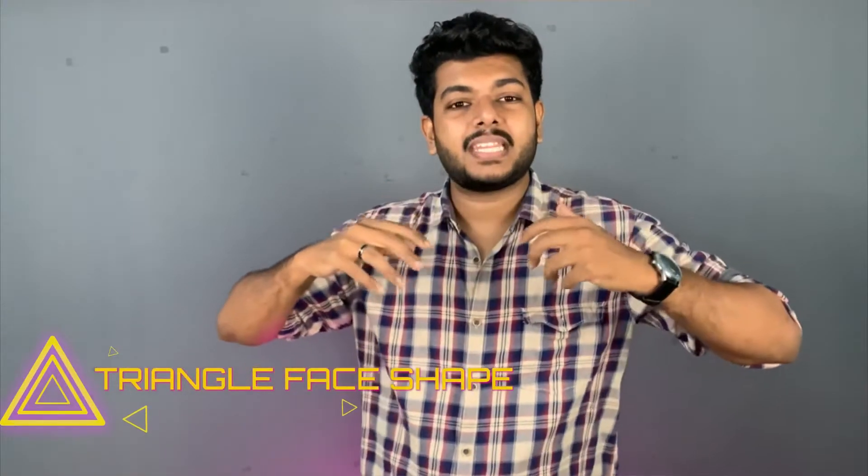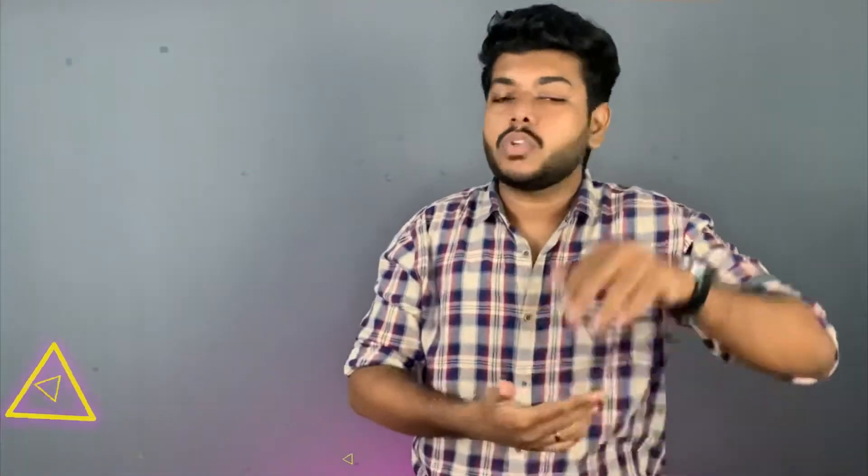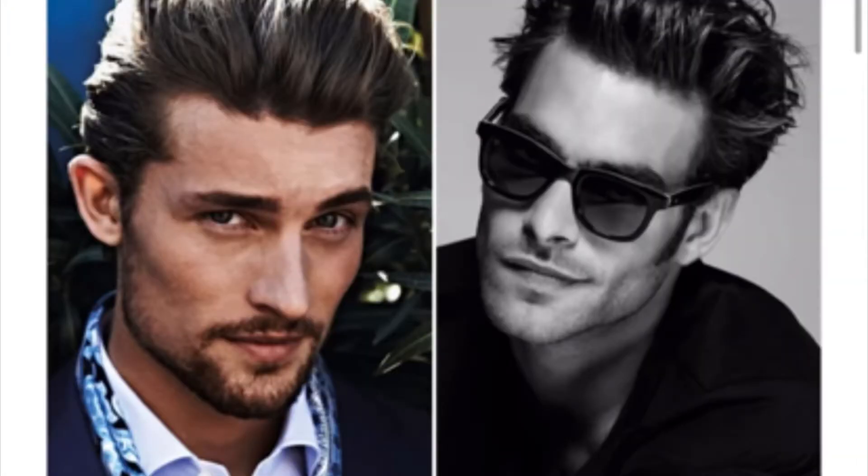The last face shape is the triangle. The shoulders and jaw are broad at the bottom. You should add volume to the top portion, keeping it a medium length. You can choose hairstyles with volume on the sides, like a quiff, pompadour, or bowline, in medium to long lengths.